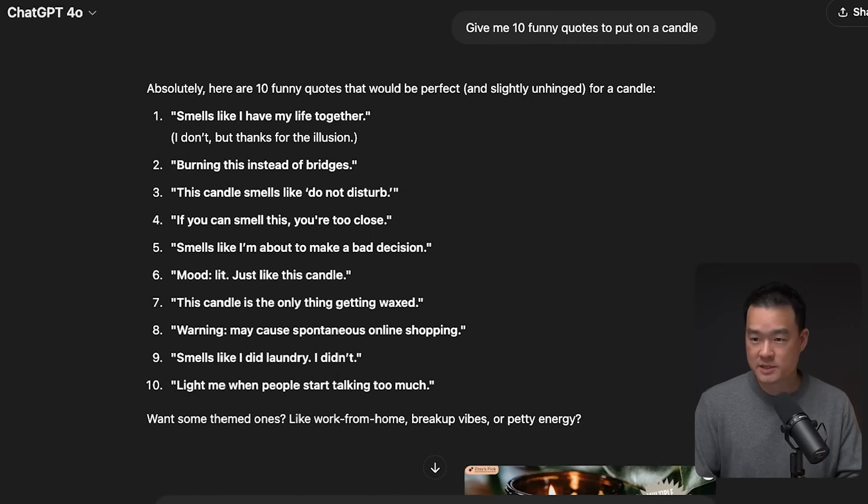I went to ChatGPT and asked it to give me 10 funny quotes to put on a candle — just as simple as that. With that prompt, I got 10 different options. Going through them, I like number four: 'If you can smell this, you're too close.' I think that's pretty funny.